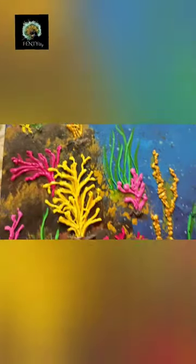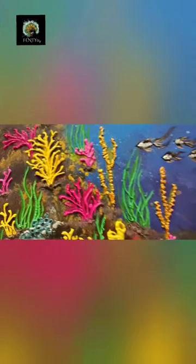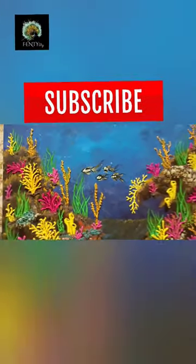I have made some fish with long feathery fairy-like tails using golden and black color. Hope you liked the video and the idea.